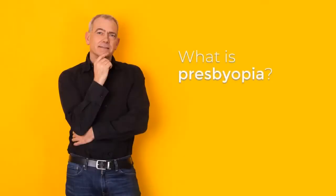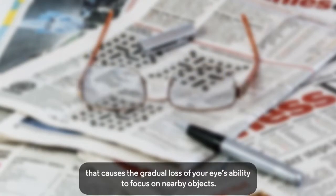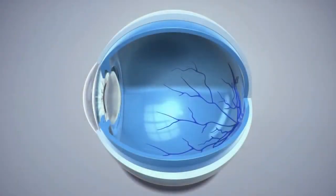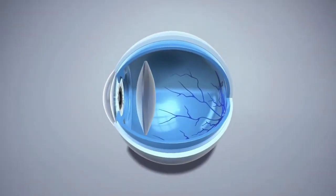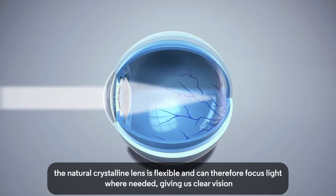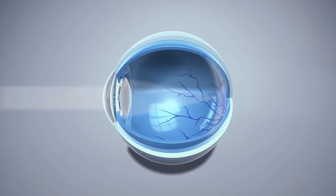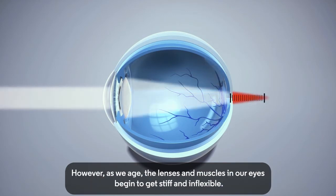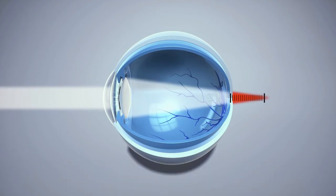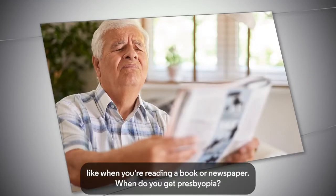What is presbyopia? Presbyopia is an age-related eye condition that causes the gradual loss of your eyes' ability to focus on nearby objects. When we are young, the natural crystalline lens is flexible and can therefore focus light where needed, giving us clear vision and allowing our eyes to see objects near, far, and everything in between. However, as we age, the lenses and muscles in our eyes begin to get stiff and inflexible, resulting in blurry vision for things up close, like when you're reading a book or newspaper.